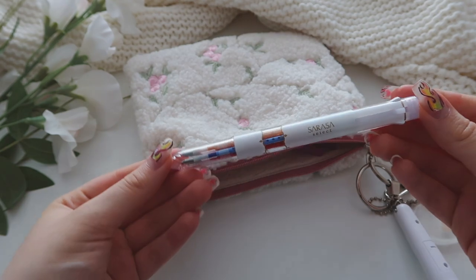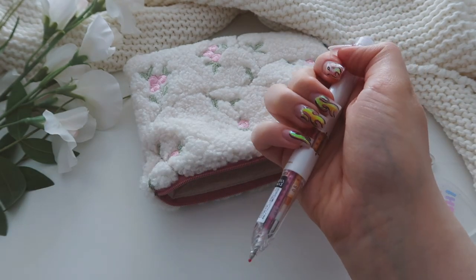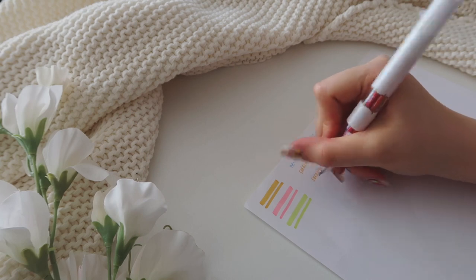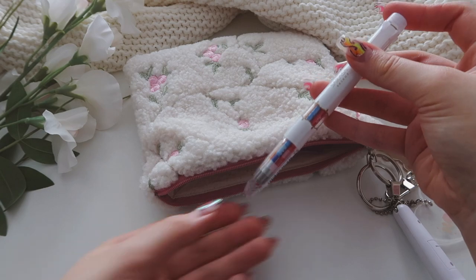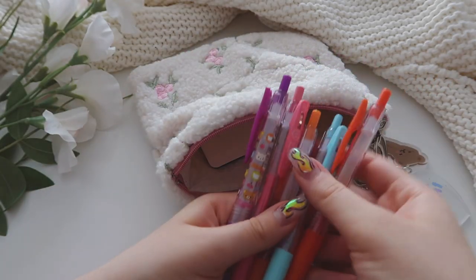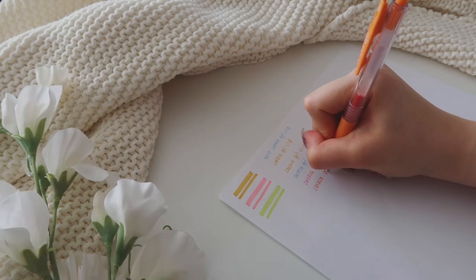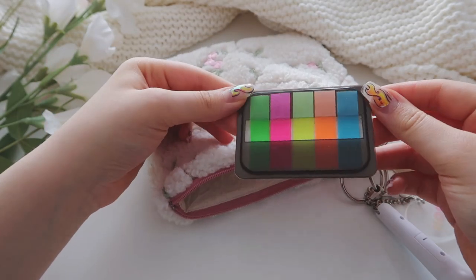Next up are some gel pens. I have this combined Sarasa gel ink holder pen — basically it has four different kinds of ink in it. I saw this when I was in Japan and obviously couldn't resist getting it, even though I already have a lot of gel pens. I also have some regular Sarasa gel pens here and I switch up the colors depending on what notes I'm working on. I also have page flags, which is quite self-explanatory.